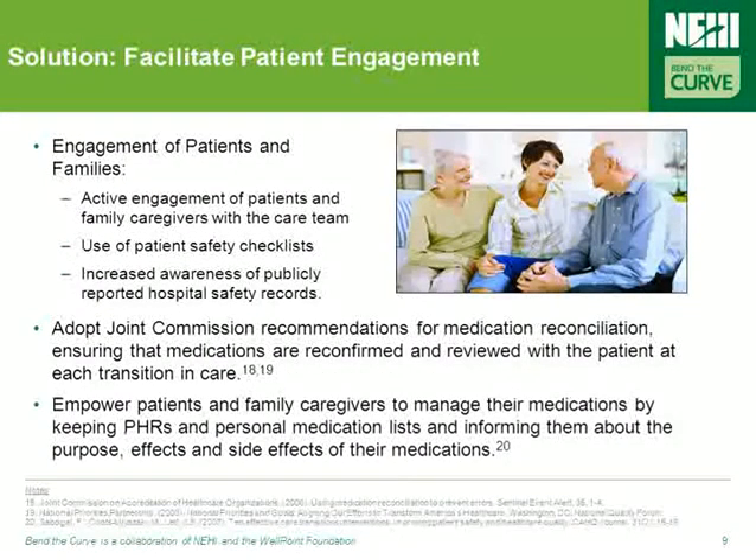A renewed focus on the needs and abilities of patients is also required to address medication errors. This starts through active engagement of patients and family caregivers with the care team, and specifically by adopting the Joint Commission's recommendations for medication reconciliation, which ensure that medications are reconfirmed and reviewed with the patient at each transition in care.